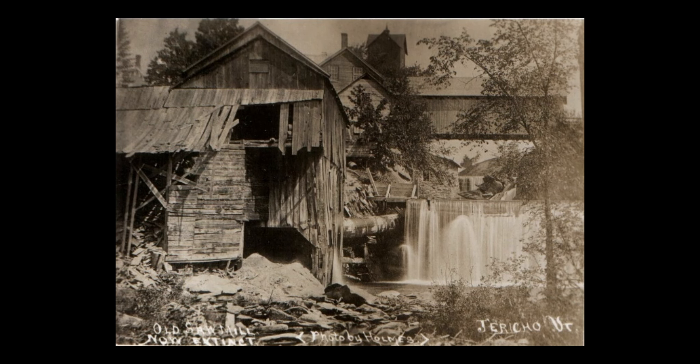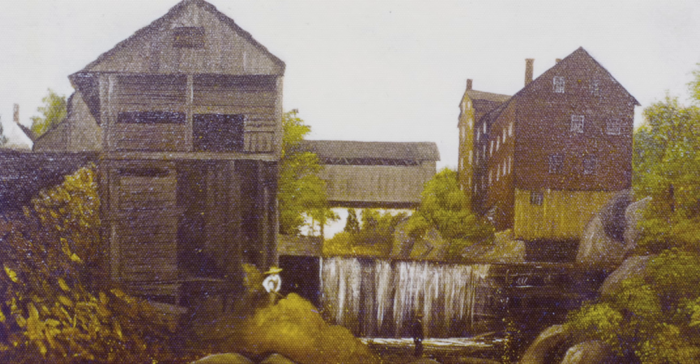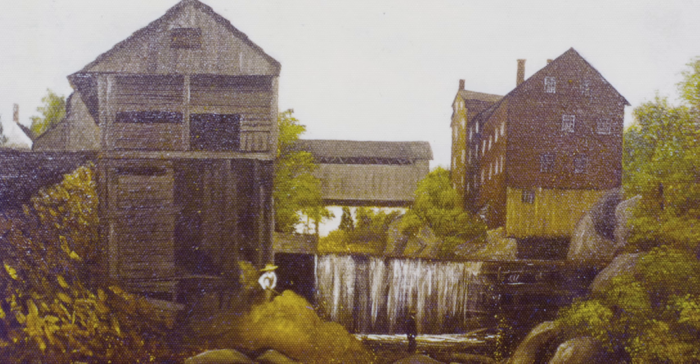While owned by E.W. Curtis, this saw mill was washed away in a flood in 1903. Note the covered bridge in the right of the photo and parts of Chittenden Mills in the background.